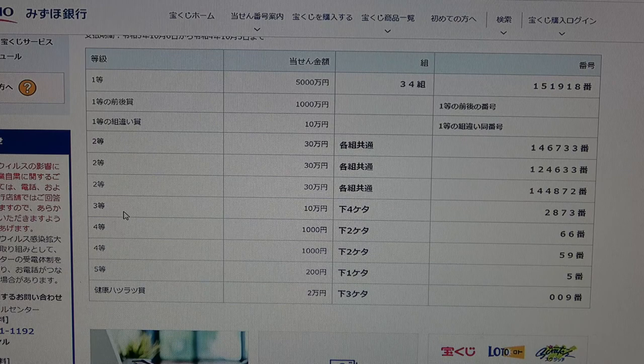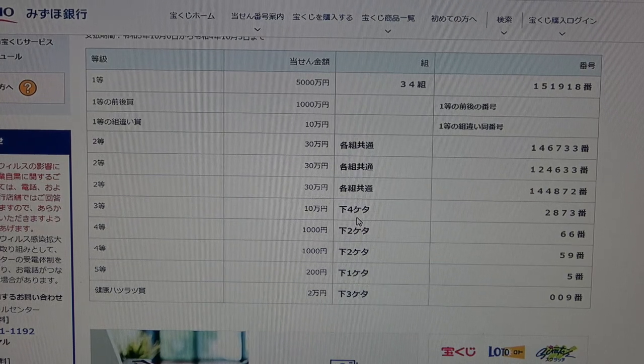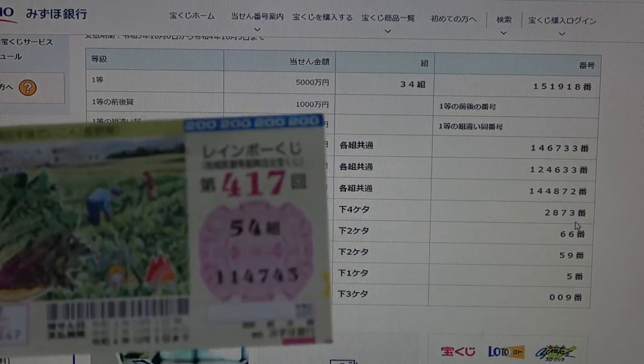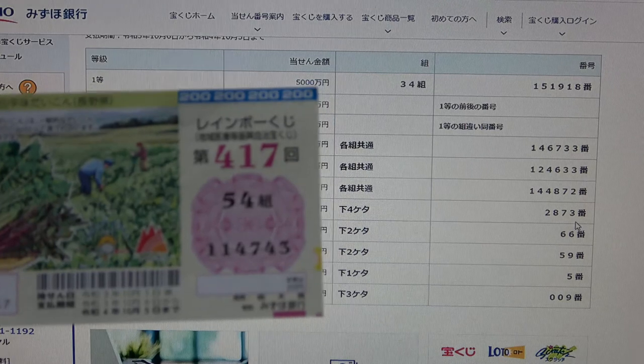To win the third prize, Santo Jumon En, the last four numbers of your ticket must be 2873. I have 4743. No good.